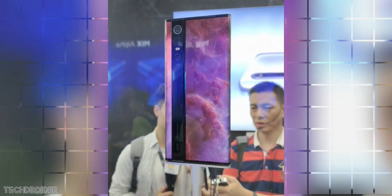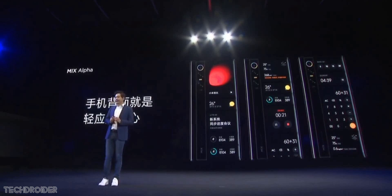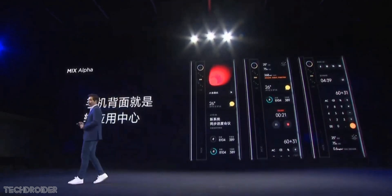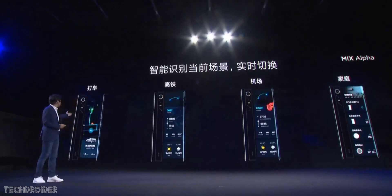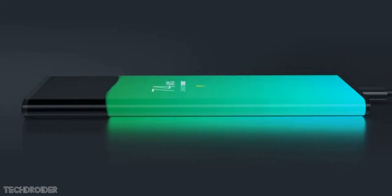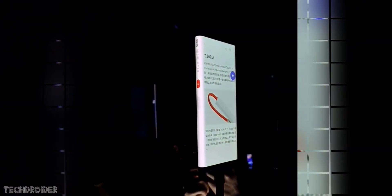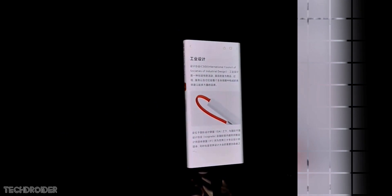The Xiaomi Mix Alpha has pressure-sensitive display keys which allow you to control volume, press the virtual power key, and perform other actions. Xiaomi has also made software changes — there's a side notification section and features that help make this wrap-around dual display work smoothly, along with animations that look awesome. It also features multi-sensor artificial intelligence to eliminate accidental and missed touch issues.